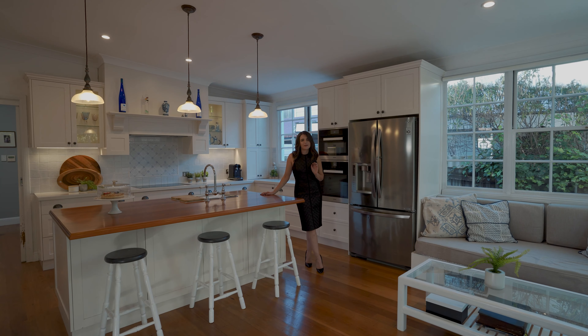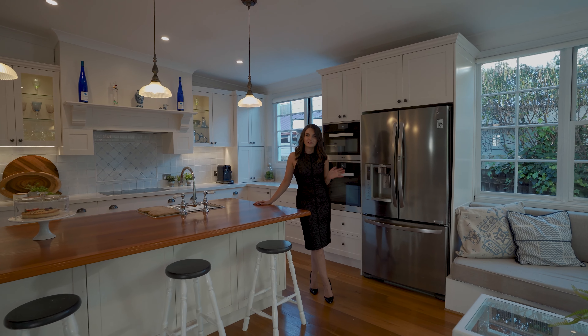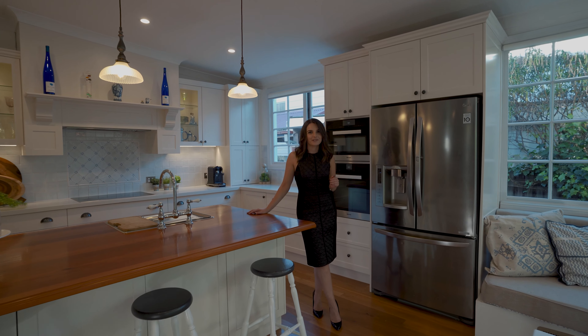This gourmet kitchen is one of my favourite features of the home. We really hope you've enjoyed the tour and we look forward to seeing you at the next Open for Inspection.